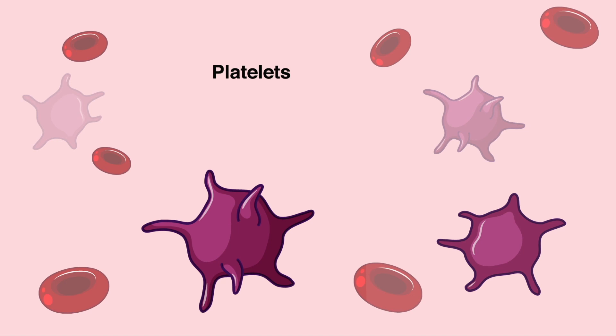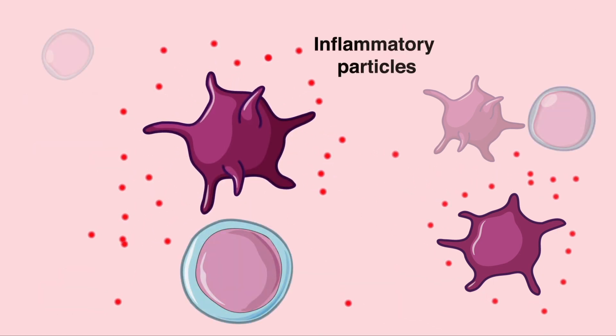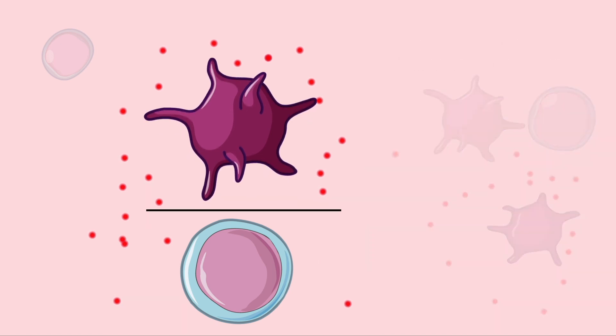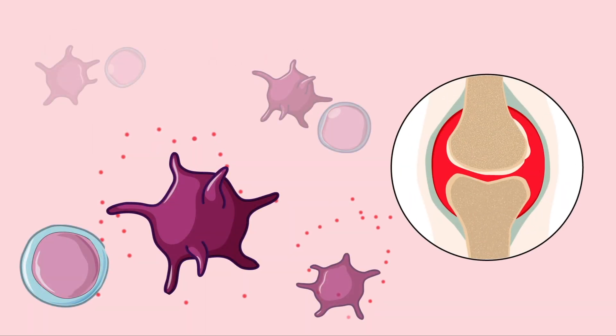Platelets are an important part of the immune system. They can release anti-inflammatory particles and interact with other cells of the immune system, such as lymphocytes, acting as mediators of the inflammatory response. This interaction, which can be measured using the platelet to lymphocyte ratio, PLR, is a potentially useful marker of inflammation in rheumatic disease.